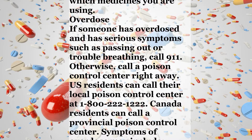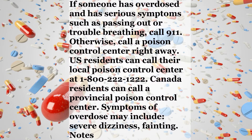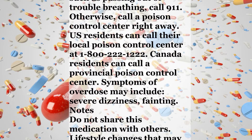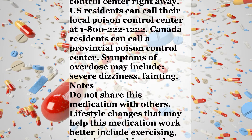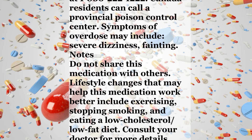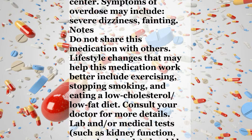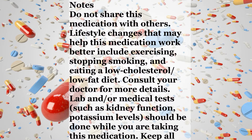Overdose: If someone has overdosed and has serious symptoms such as passing out or trouble breathing, call 911. Otherwise, call a poison control center right away. US residents can call their local poison control center at 1-800-222-1222. Canada residents can call a provincial poison control center. Symptoms of overdose may include severe dizziness and fainting.